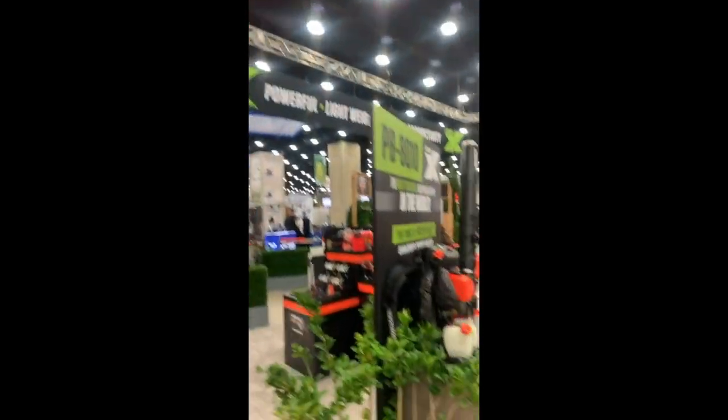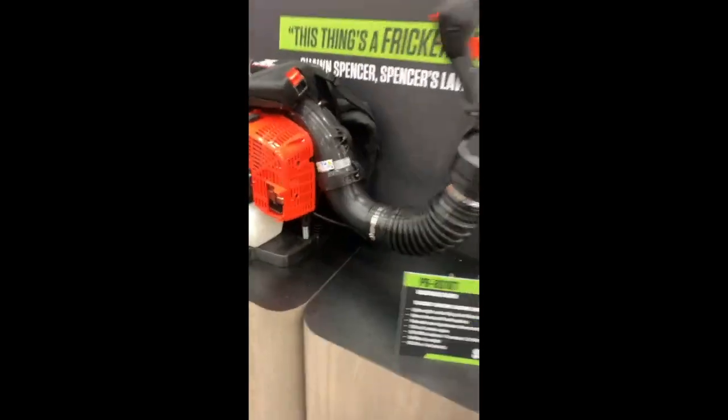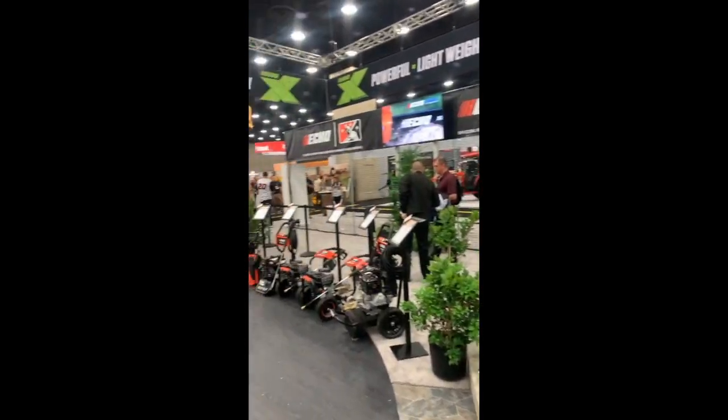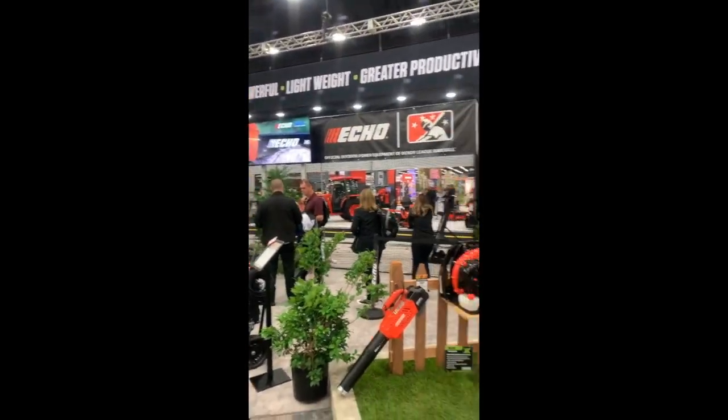Running through the Echo booth here — the PB8010 monster blower. Thing is craziness. They've got a fast-pitch cage too. That's a good idea, I like that concept. I might have to wing a 40-mile-an-hour pitch through there.